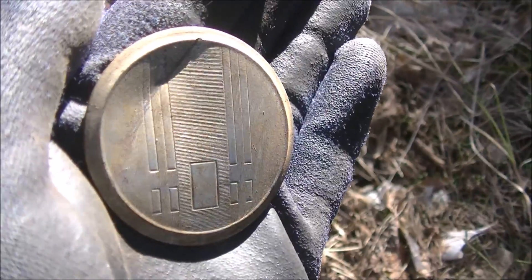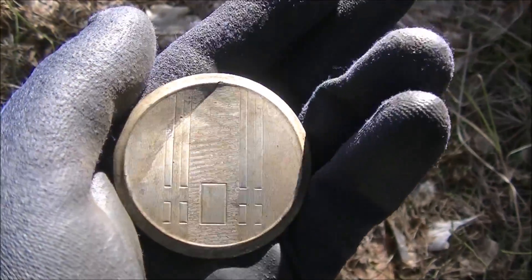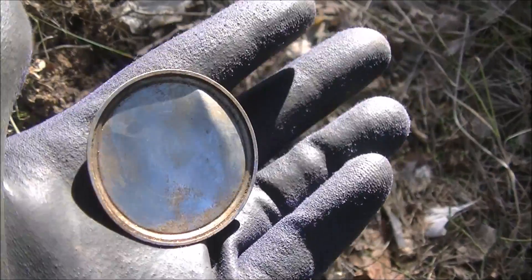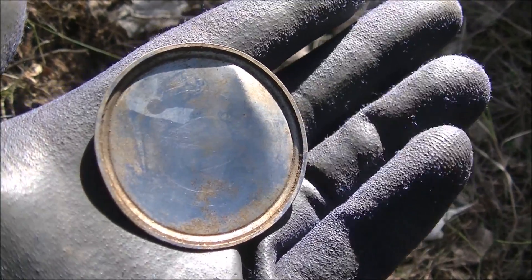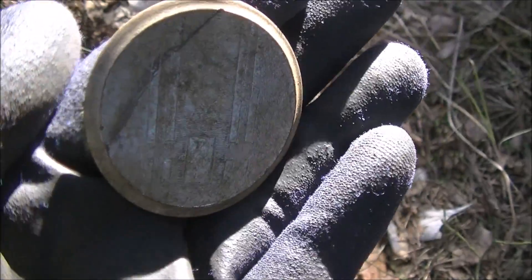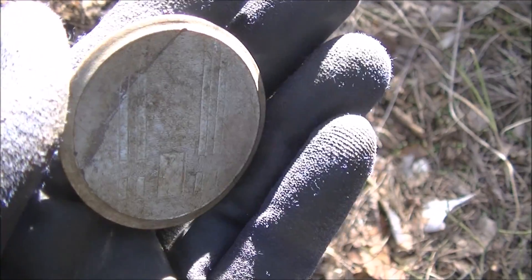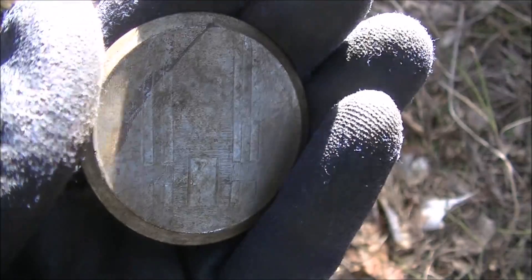Something decorated here - I'm not sure what it is, probably part of a watch. But I think it's a pretty modern watch, maybe from the DDR time period looking at the design.